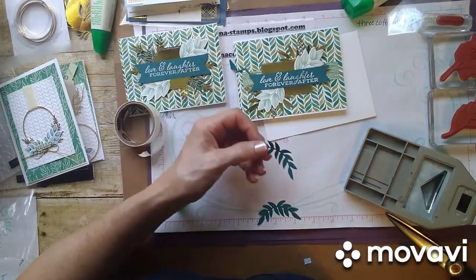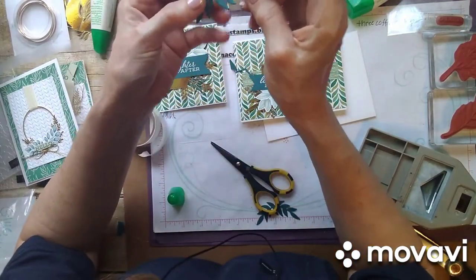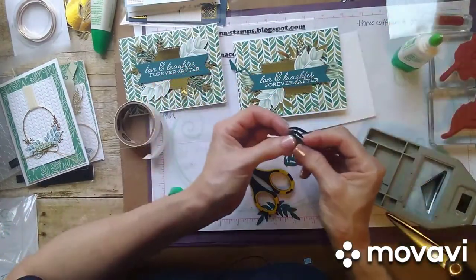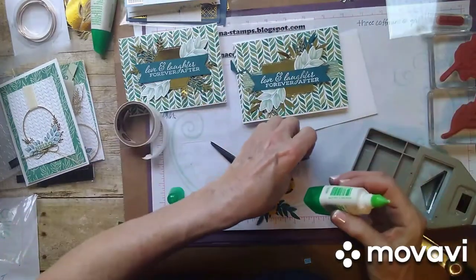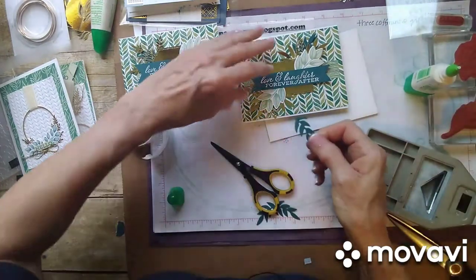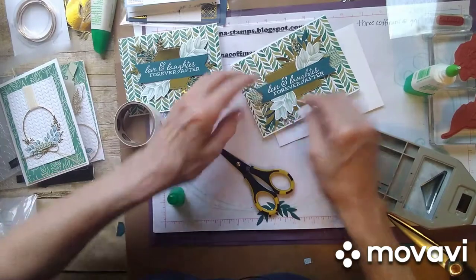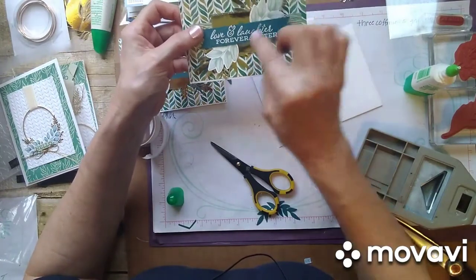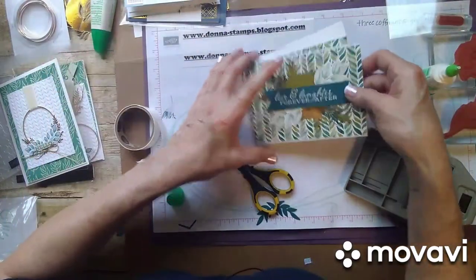I just cut this in half. Look at the detail on this leaf where it ran through the embossing folder — so pretty. Just put a little bit of glue on here and pop it underneath where you can see it against the gold. These laser cutouts make your cards go together so much quicker. Isn't this card just so pretty? I love all the colors. We're going to put this to the side.